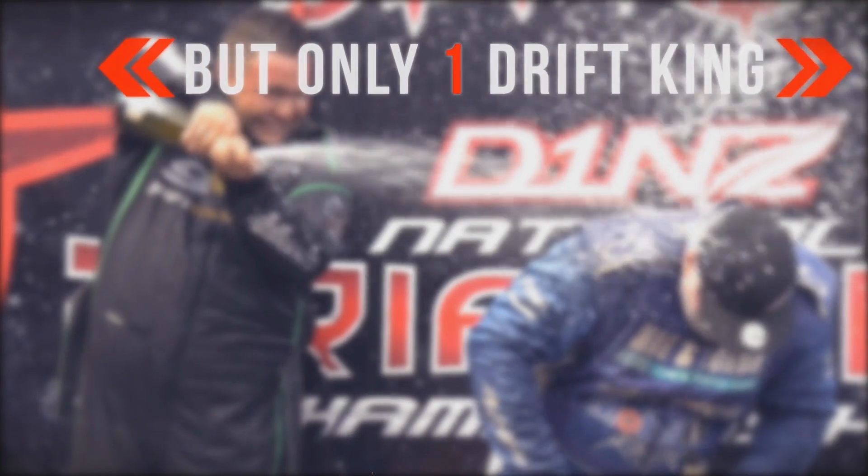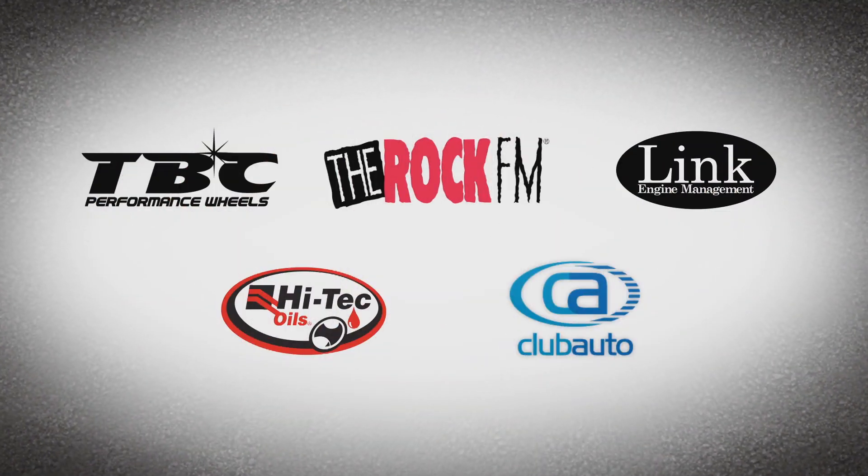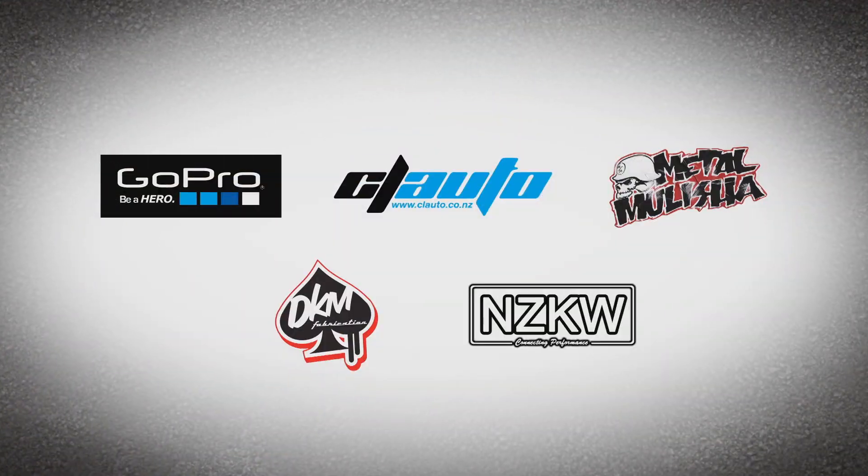The Demon Energy D1NZ, brought to you by TBC Performance Wheels, The Rock FM, Link ECU, High Tech Oils and Club Auto Insurance.